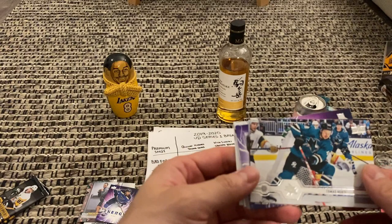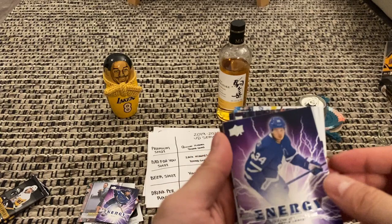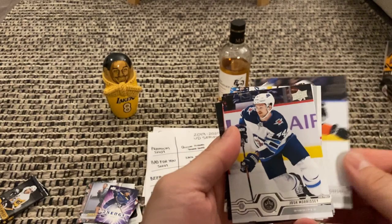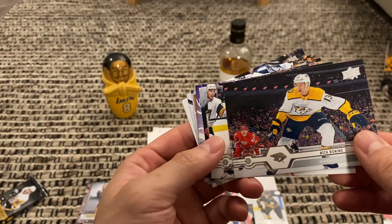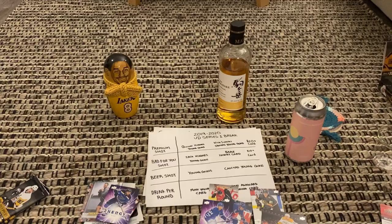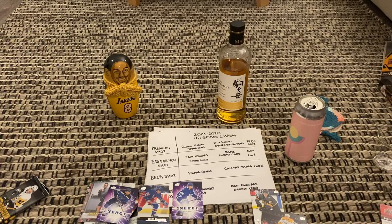Feels a little thick. Nick Bonino — sort of awkward. Thomas Hurtle, Michael Cammalleri. Energy — Morgan Riley. Austin Matthews! They're coming common now. Kyle Turris, Silfverberg, Josh Morrissey. I think Matthews is definitely my value card. Bonino is my most awkward. Austin Matthews — let's go!